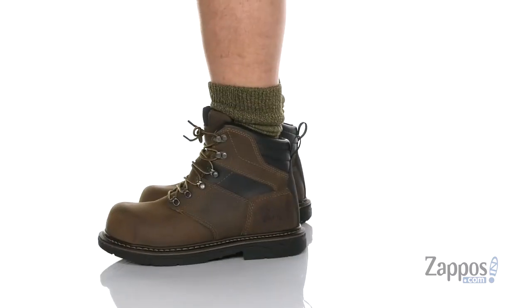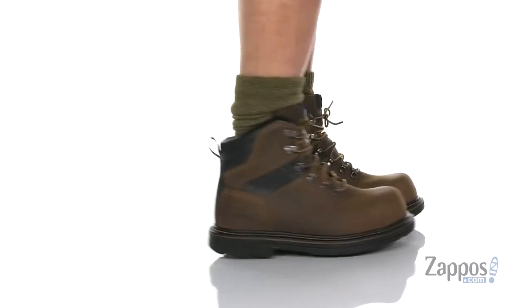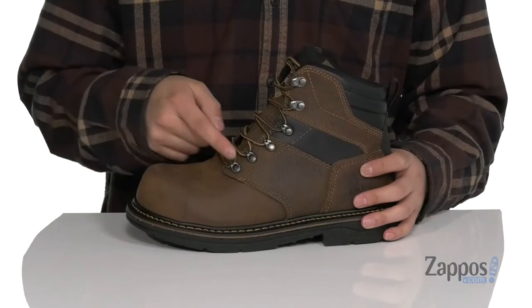This rugged boot from Irish Setter features a Trout Brook full grain leather upper. You've also got abrasion resistant designs at the heel and a non-metallic toe to help protect your feet. A unique lace-up design with quick hook loops up top provide an easy and secure fit.